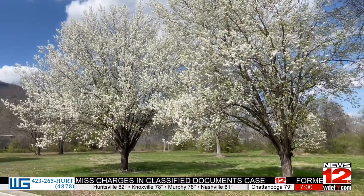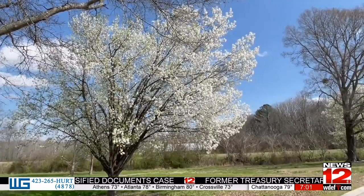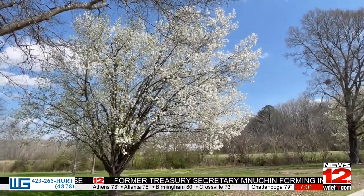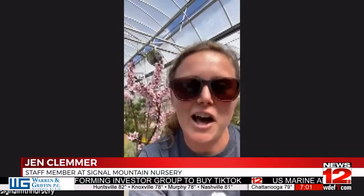With weather like this, it certainly feels like spring is already in full swing. One early bloomer will catch your attention: Bradford pear trees. The Bradford pear trees are those early blooming trees you see right now when you look outside. They're in pretty much every neighborhood here in our region. They are tall, beautiful, blooming flowers right now.